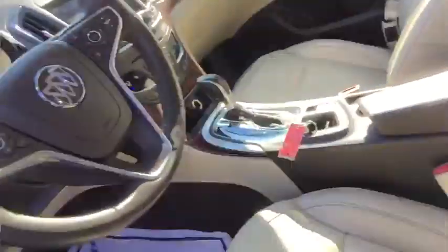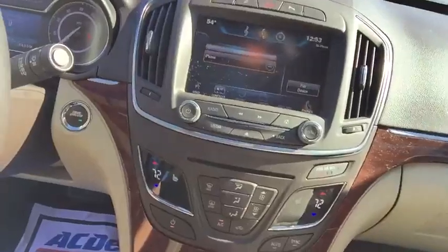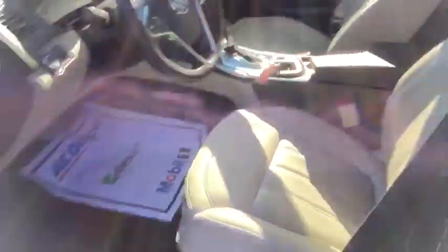Take a look at the interior here. Nice leather seating, stylish dashboard setup. A digital information center in the center of the dash for the driver. A heated steering wheel option, cruise control options. You have your radio controls on the right side here. This vehicle does come equipped with heated seats and rear park assist as well.